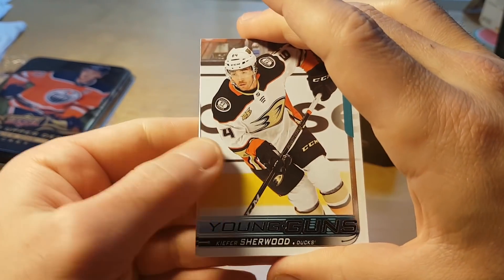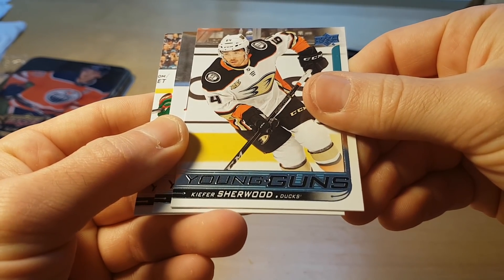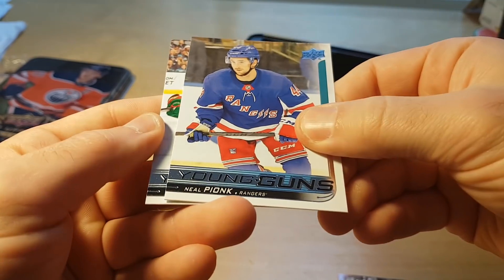Let's be completely honest here — this tin has been a complete disaster, like probably the performance of the Vancouver Canucks this season.